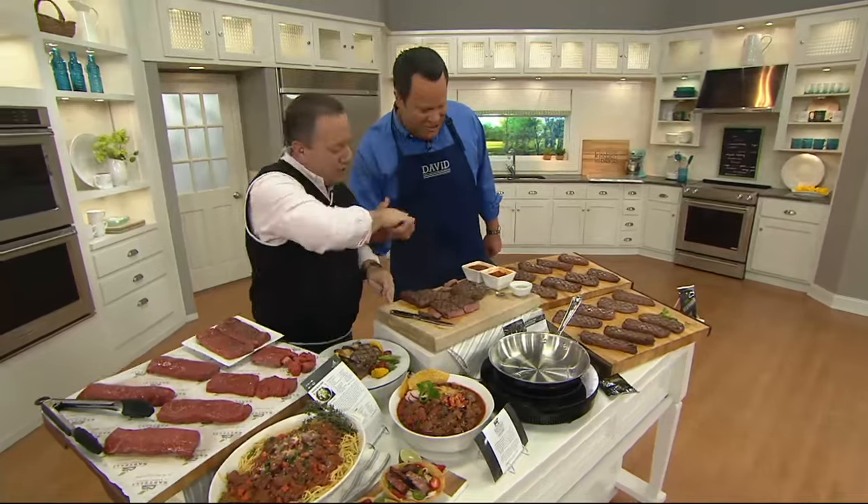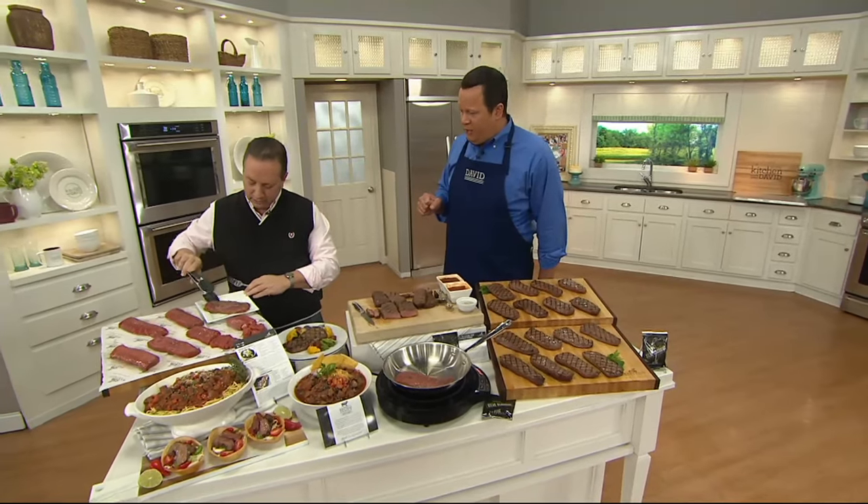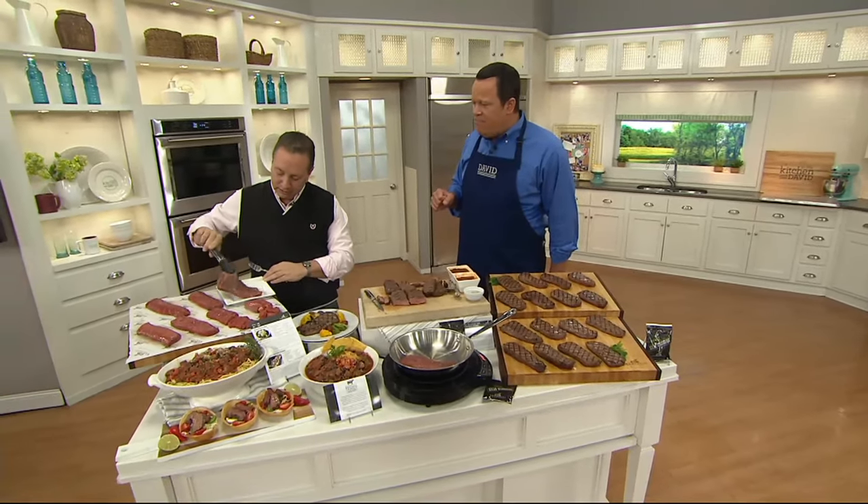Ray Rustelli is here from Rustelli — he is our personal butcher at QVC. Good to see you, buddy. Ray started this company 41 years ago. He's located in South Jersey — we locals like to say South Jersey; the rest of you might say South New Jersey.